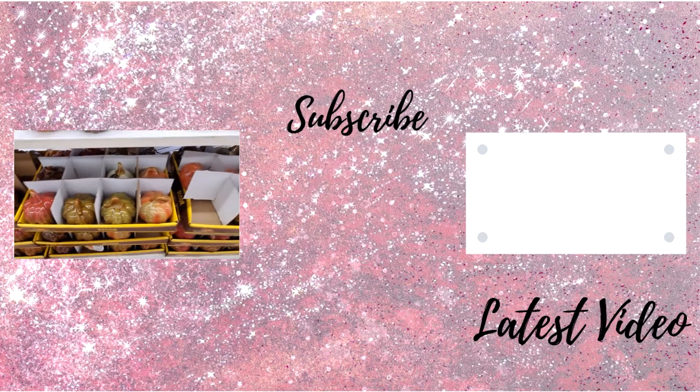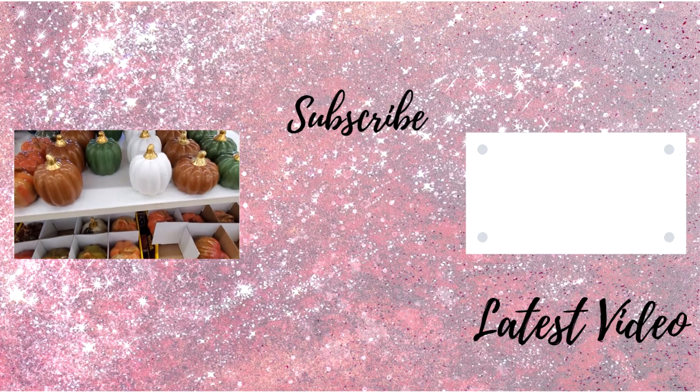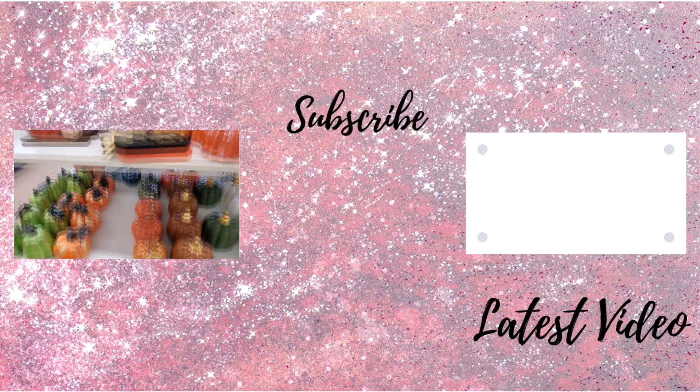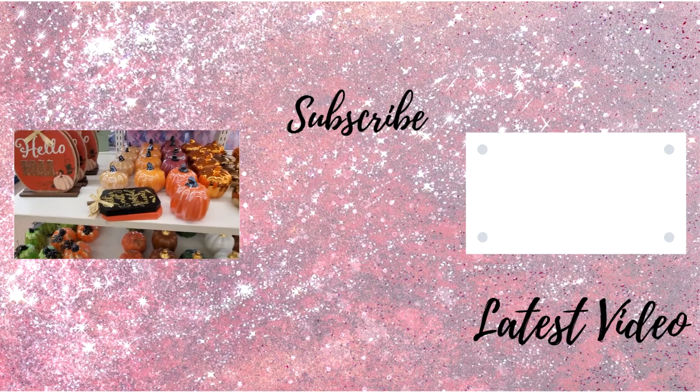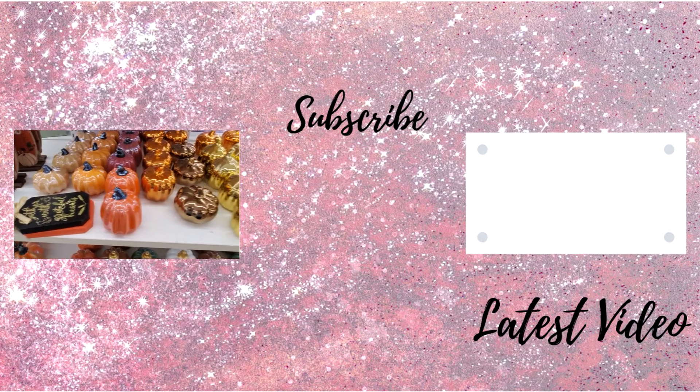Alright everyone, that is it for the Dollar Tree fall decor Shop With Me video. If you guys did enjoy this video and you want more videos just like this one, make sure you guys give it a big thumbs up and subscribe if you haven't already. As always, thank you so much for watching and we'll see you in the next one — bye!